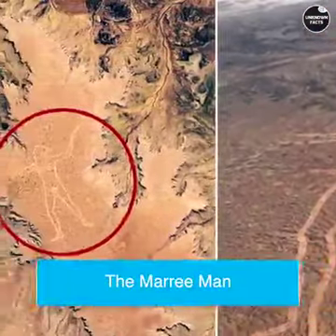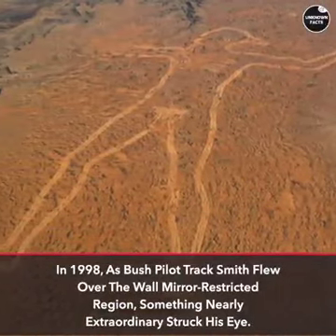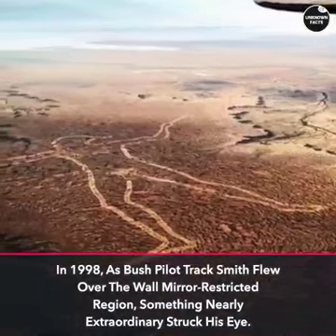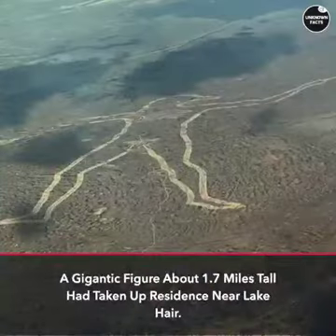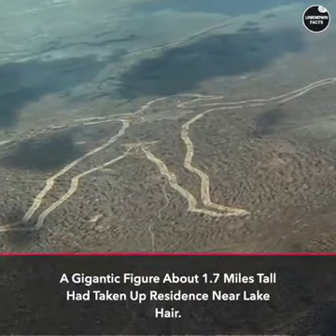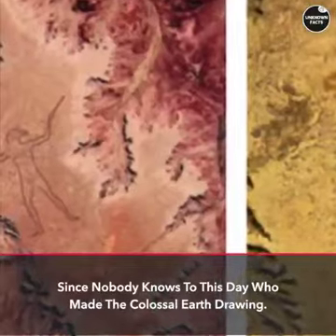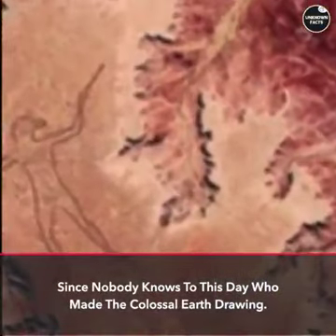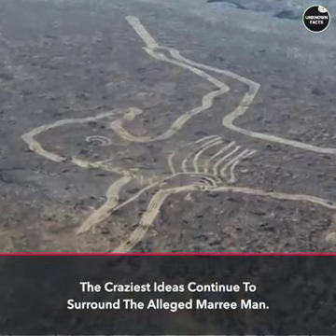The Murray Man: In 1998, as bush pilot Tracksmith flew over the wall near a restricted region, something extraordinary struck his eye. A gigantic figure about 1.7 miles tall had taken up residence near Lake Eyre. Since nobody knows to this day who made the colossal earth drawing, the craziest ideas continue to surround the alleged Murray Man.